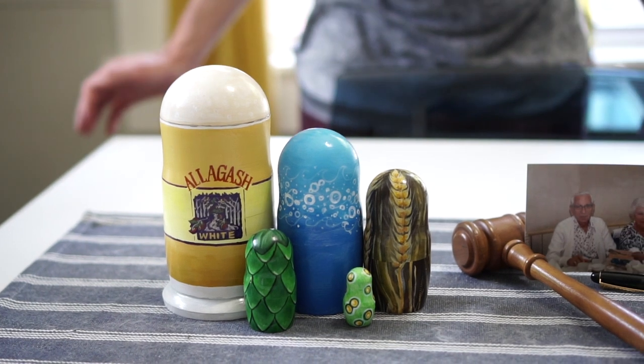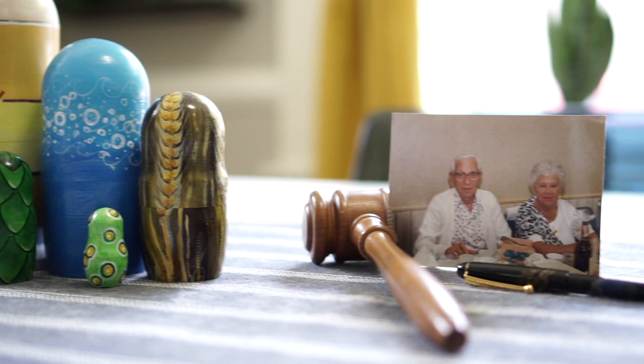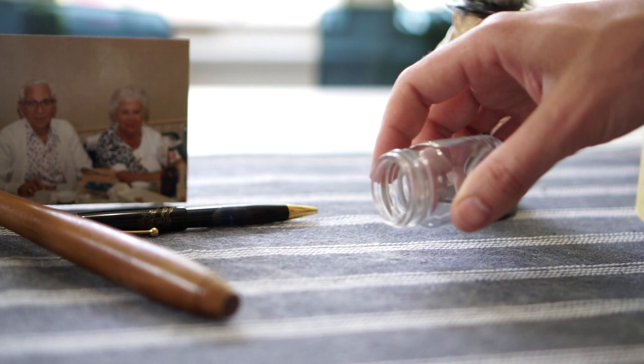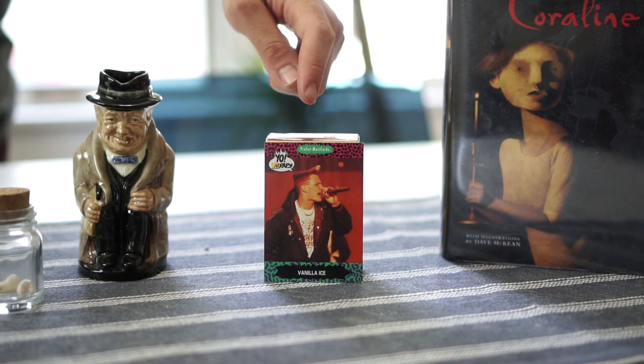I'm just gonna walk you through a couple of my prized possessions. You got my Allagash White Russian nesting dolls, which are pretty cool. You got this gavel here that my great-grandfather used down in Florida — that's the man himself. You got this really cool pen that I got when I was in Tokyo, Japan. My friend Lissy's teeth that I got in Secret Santa about two years ago. You got this teapot shaped like Winston Churchill — that's a real treasure. My Vanilla Ice wrap card, obviously that's there for a reason.